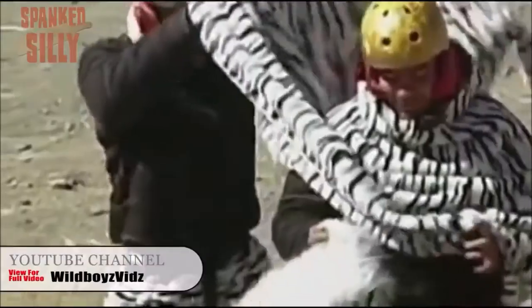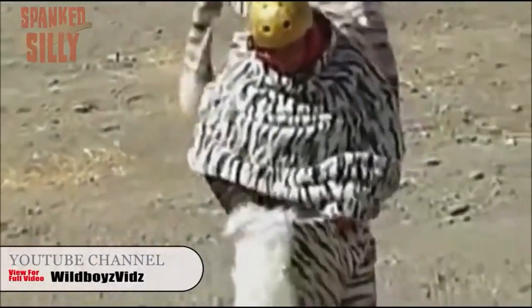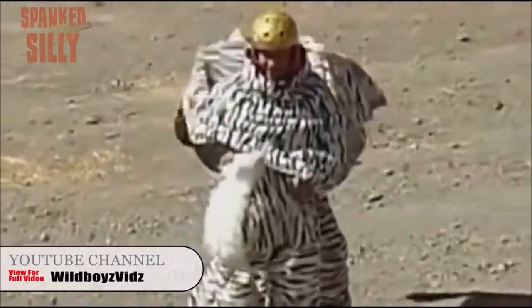Hello guys, this is your daily dose. I'm not sure if these guys are trying to prank these zebras into mating with them, but they might have bitten off a little bit more than they can chew.